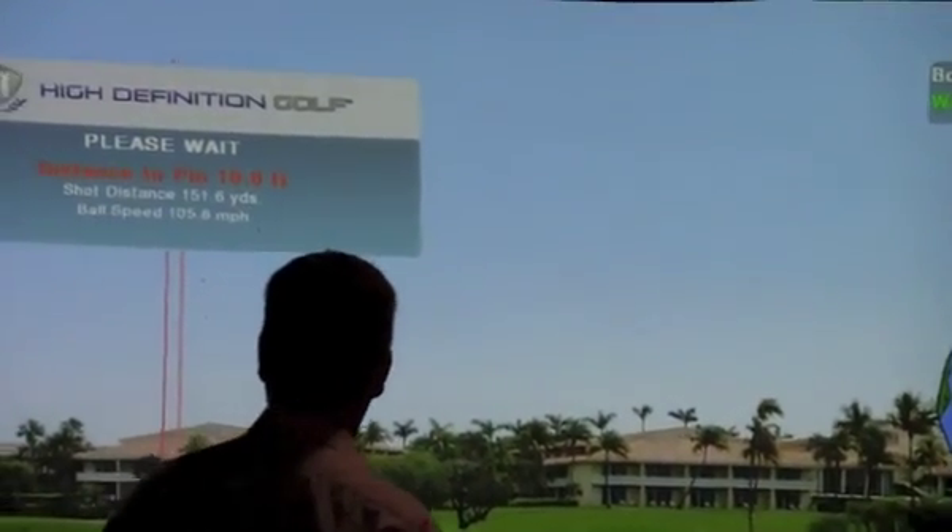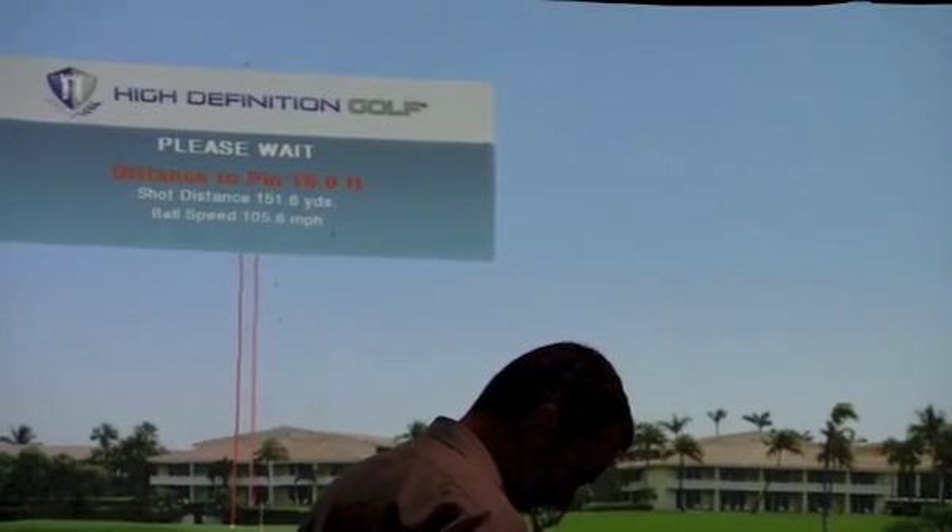The golf simulator — how does it tell how far a ball is going and where it's going? It has three cameras on it. The cameras will pick up the ball spin, pick up your club head spin, and it can pick up the ratio of the ball going left to right.